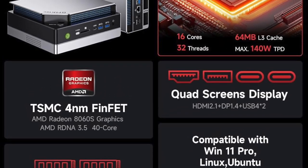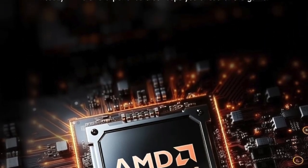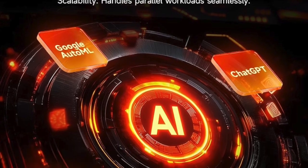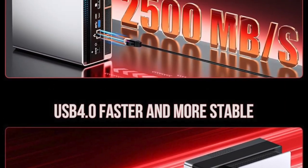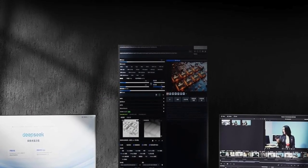But it doesn't stop there. The GMTEC EVO X2 supports quad 8K display output — that's four simultaneous 8K displays powered from this one tiny unit. For day traders, coders, editors, or anyone running a multi-monitor setup, it's like having a command center in your backpack. Your workspace expands, your field of vision multiplies, and your productivity skyrockets.